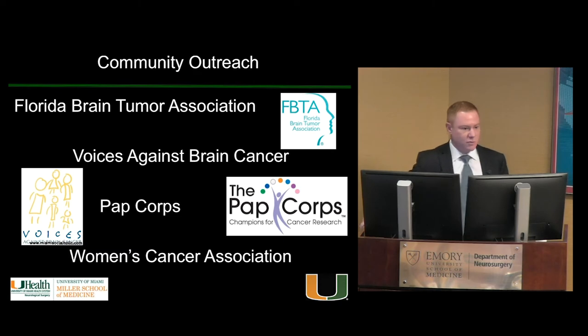Community outreach: get involved with support groups, because a lot of referrals come through them. We engaged the Florida Brain Tumor Association, Voices Against Brain Cancer, PAPCOR, and Women's Cancer Association — attending their galas and giving talks. A lot of referrals come just through patients talking amongst themselves, so regardless of what type of program you're building, you've got to get involved in these support groups.